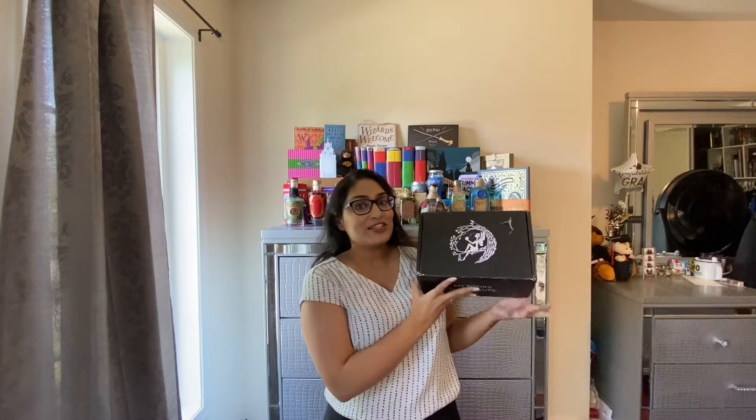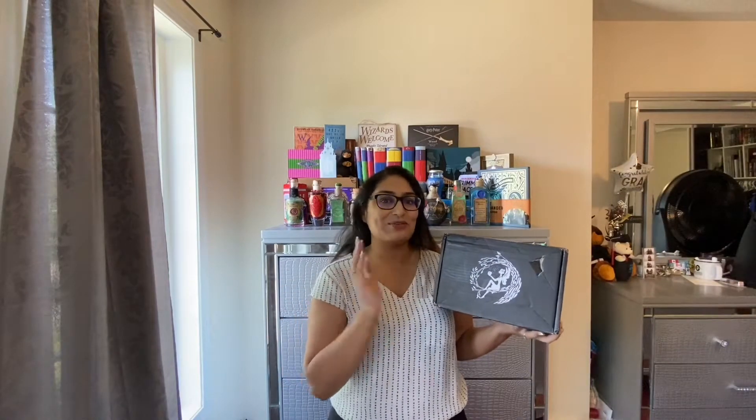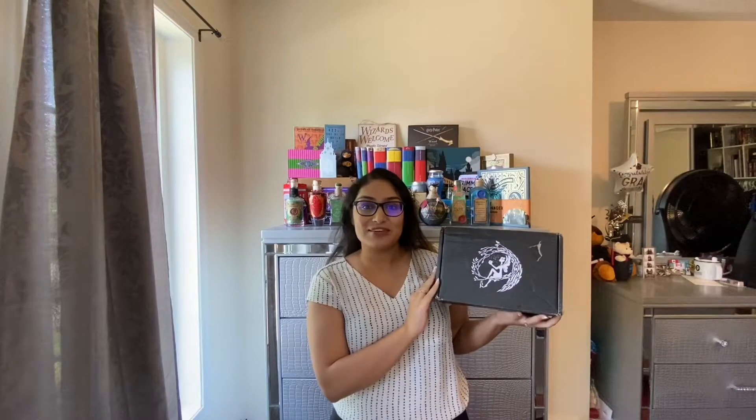My name is Minka and today we're going to be unboxing the May 2020 Fairyloot box. I've been subscribed to Fairyloot since April this year, so this is my second box and the theme of this month was Desert Dreams. Super excited because it gave me all Jasmine and Aladdin vibes — Jasmine's only princess — so I was excited for that box.